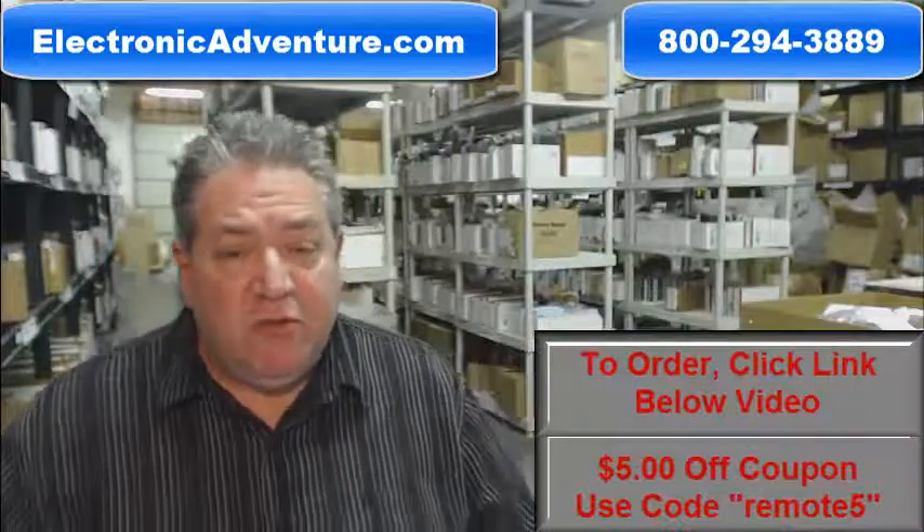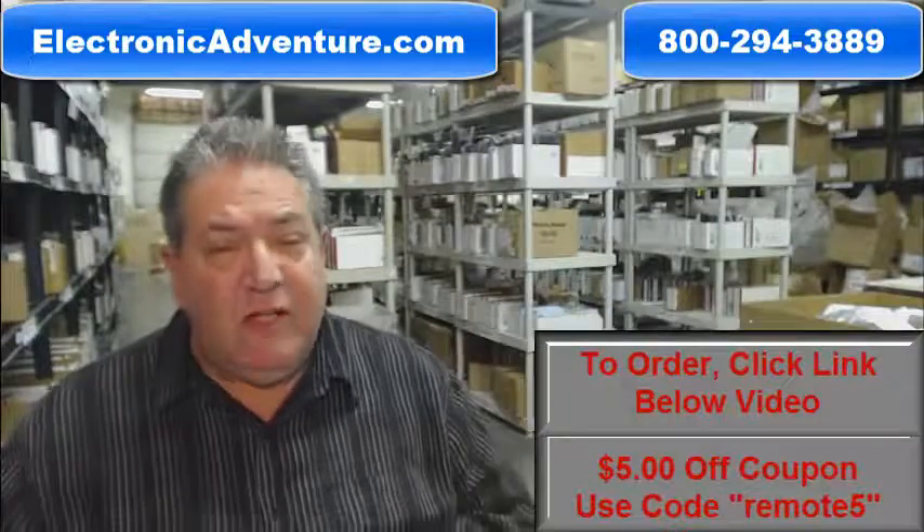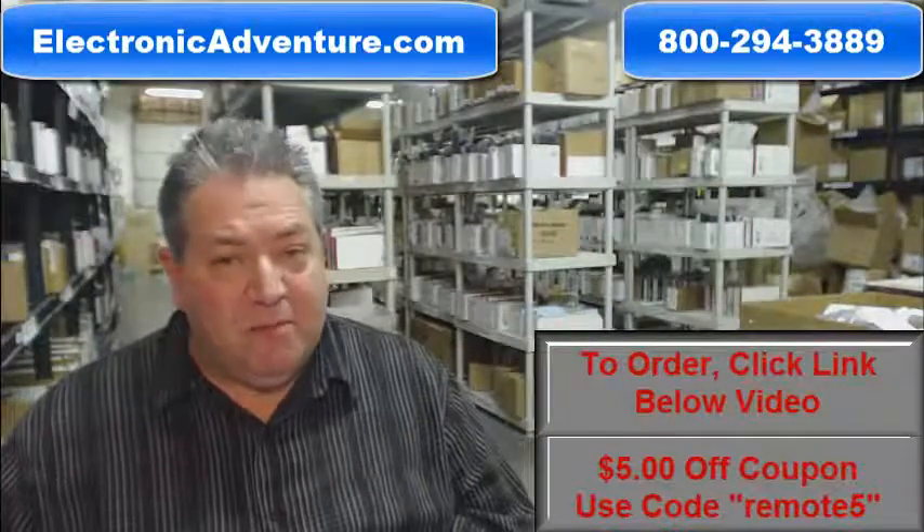Howdy folks! If you need that brand new Toshiba remote control and you want to have it shipped out immediately, just go right below the video, click on the link, order your remote, and we'll pack it up and ship it out today.